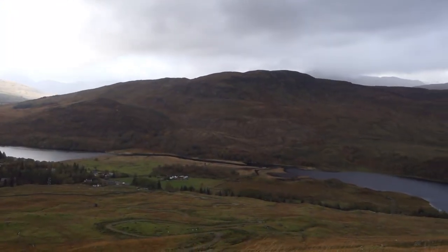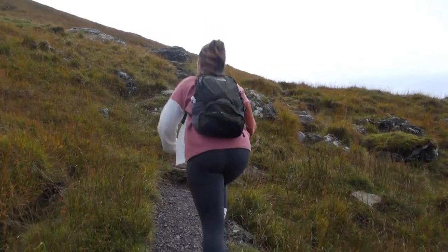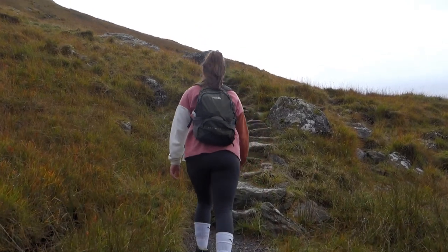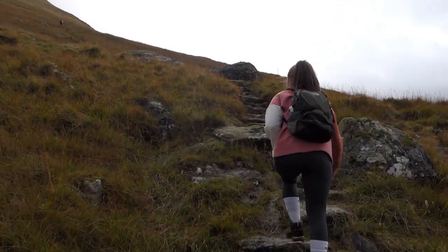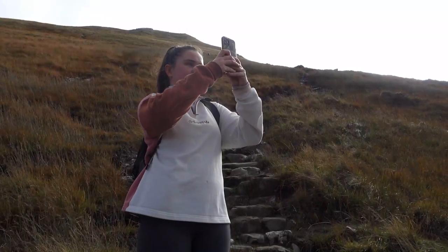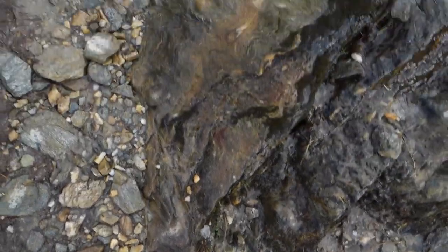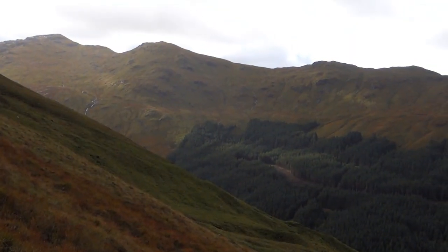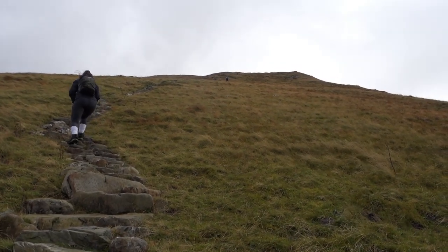Initially, the weather was clear though windy. This soon began to change as we walked further up the mountain, with the weather progressively becoming worse. As we climbed higher, the wind became stronger. My many layers of clothing shielded me from the worst of it, but at points the wind was so powerful it was difficult to find my footing on the path.